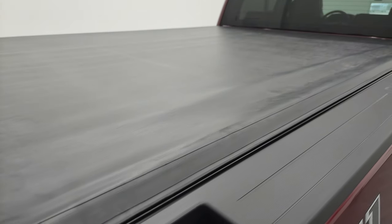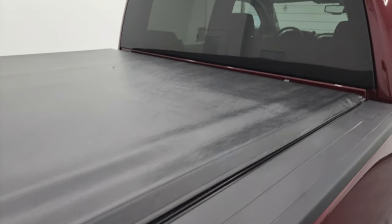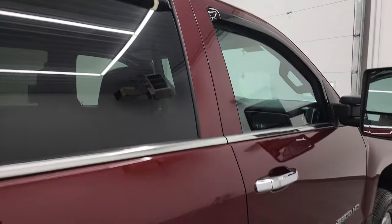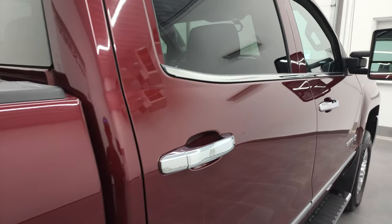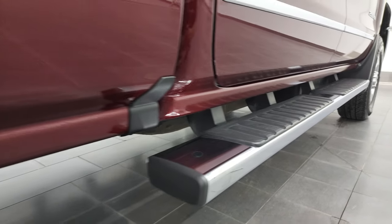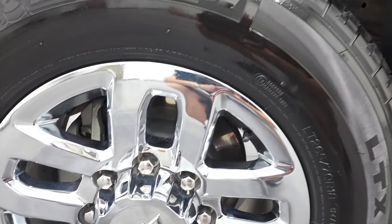You can hear the truck, and have confidence in the vehicle that you're looking at before you even get here. So when you do get here, there are absolutely no surprises and you can make a smart and informed buying decision from wherever you're at. And if this video helps you make that buying decision, let your salesman know that you saw the video, that it was helpful, and that Brett sent you.